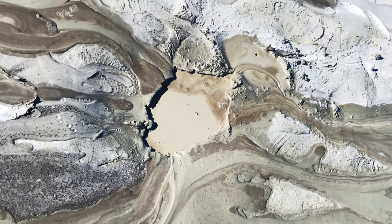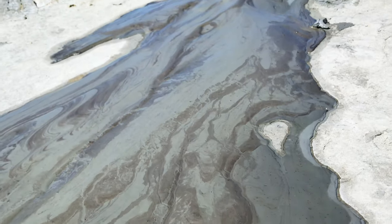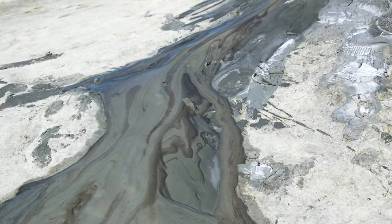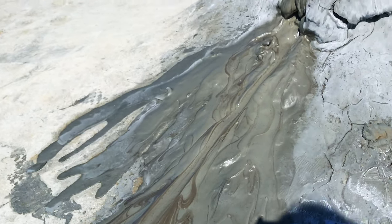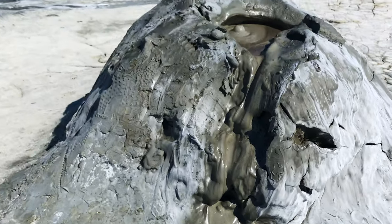The mud volcanoes create a strange lunar landscape, due to the absence of vegetation around their cones. Vegetation is scarce because the soil is very salty — an environmental condition which few plants can survive.